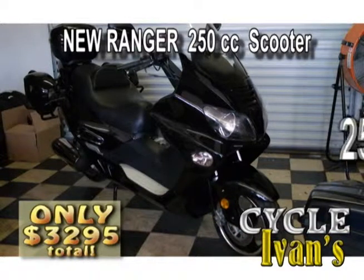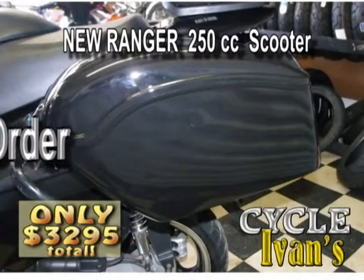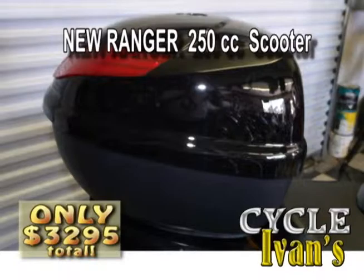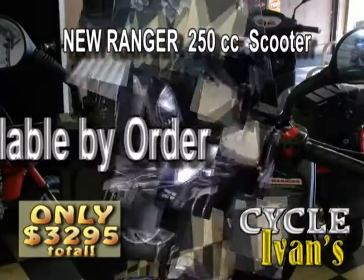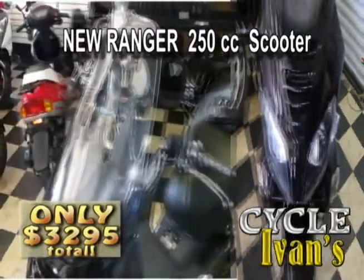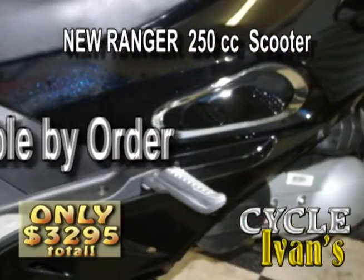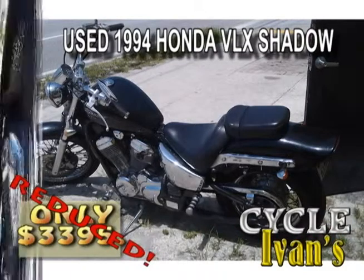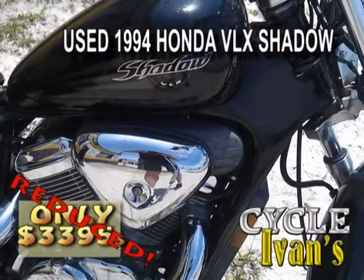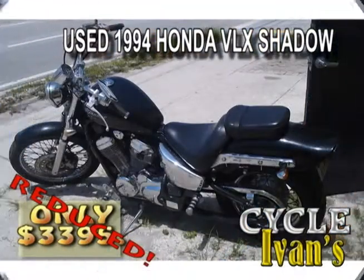Here it is — the Ranger 250cc. This is a fantastic full-size scooter with side bags, a full-size trunk, a full-size fairing with a full-size windshield, and so much more. Pick this up at Cycle Ivan's right now — out the door for $3,300.